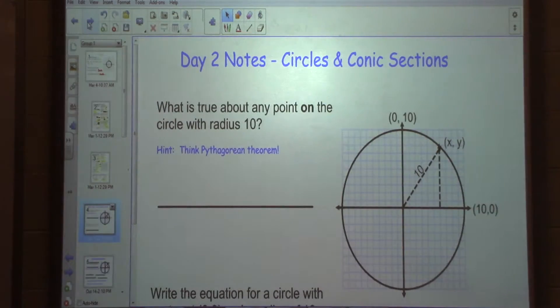Alright, today, like I said guys, we're going to talk about circles, we're going to talk about writing equations of circles, all sorts of great stuff like that.